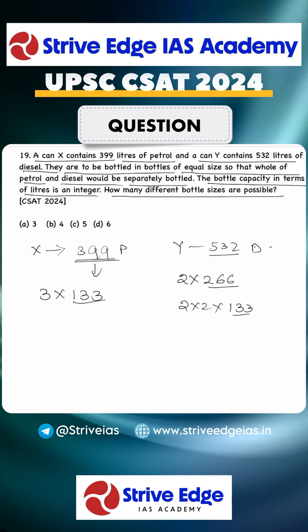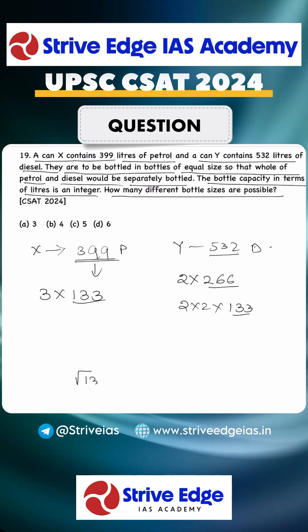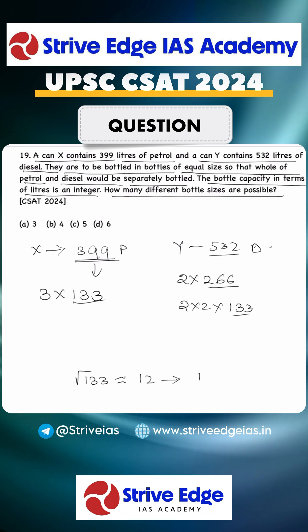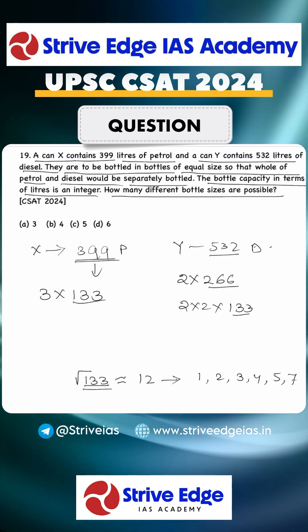The next task is to find whether 133 is prime or not. The best way is to take the square root of 133, which is nearly equal to 12. So we divide by all numbers less than 12 — if any of them divides 133, it is not prime.